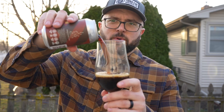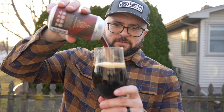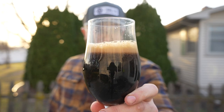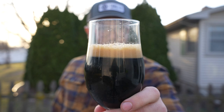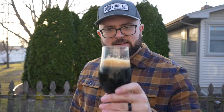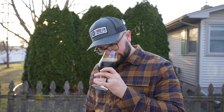Got my tulip glass out, giving it the hard pour treatment. Look at that beautiful cascading effect on the head — I love it. I love the color of the head, it's got this nice dark tan coloring to it, big bubbles there. It's got some lacing on the glass which I'm pretty excited about. Big bourbon notes on this.